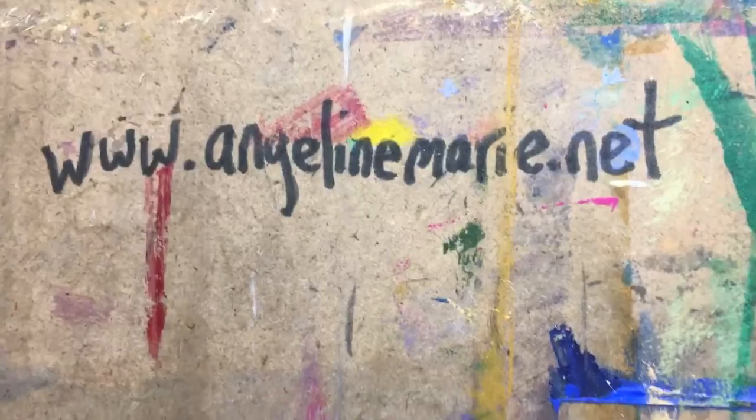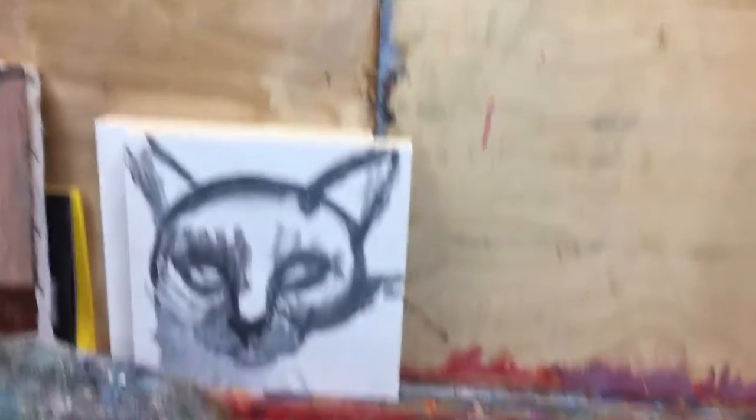Hi, I'm Angeline from AngelineMarie.net. I would love it if you'd hop over and see the rest of my little cat paintings.